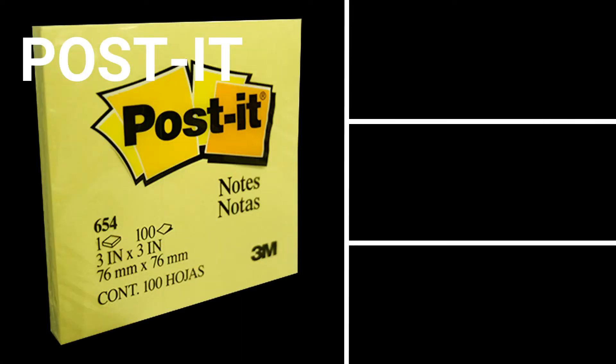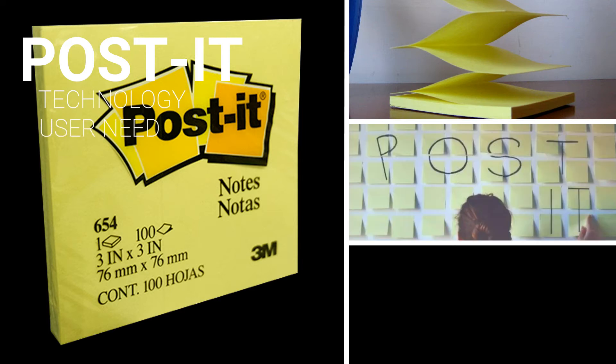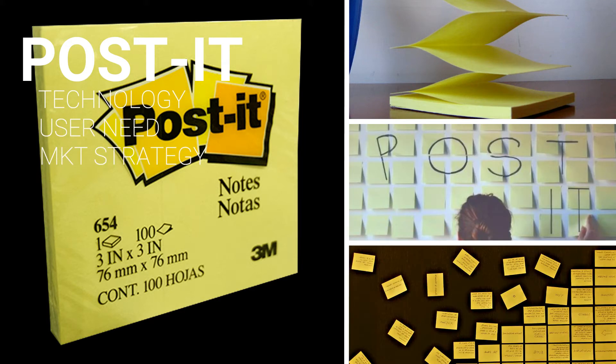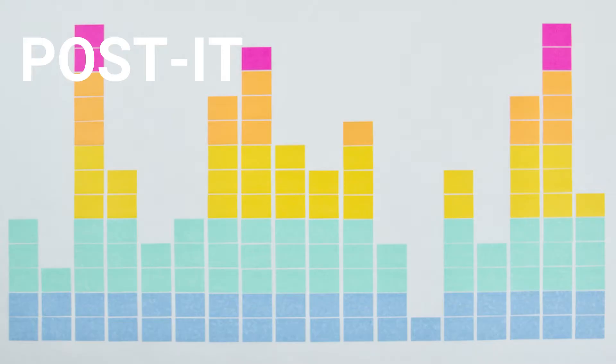One could say that the success of the post-it note arose from good technology paired with the right user need, that got sold at the right time via a very effective marketing strategy. Although this statement can be a little bit misleading, since its journey was packed with challenges and hiccups along the way.